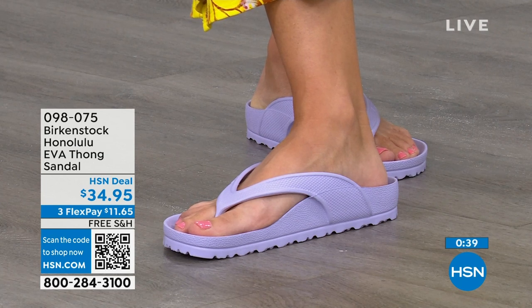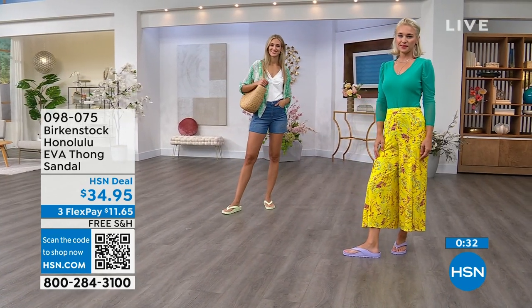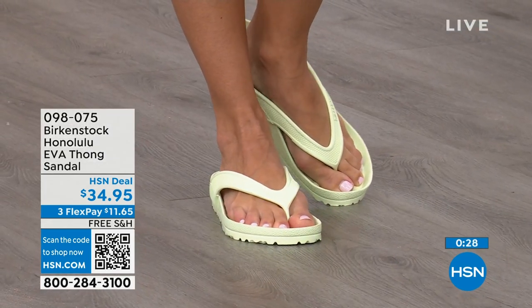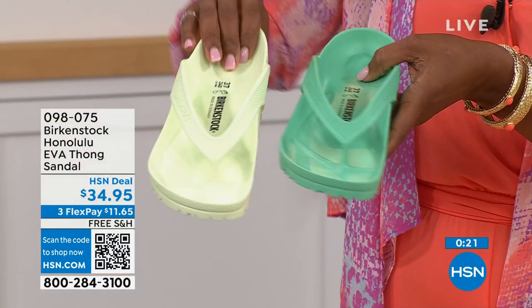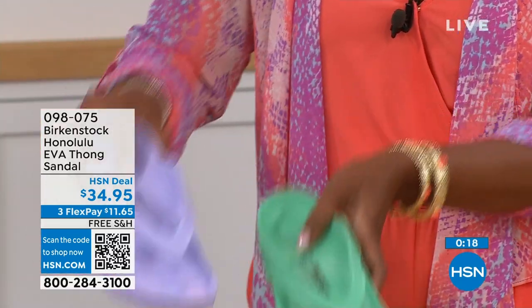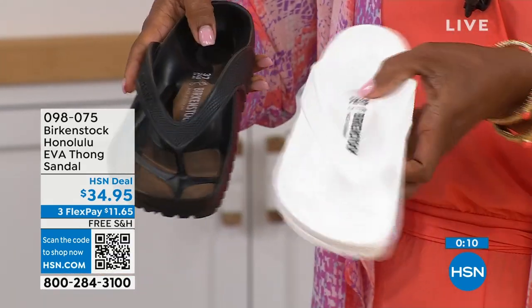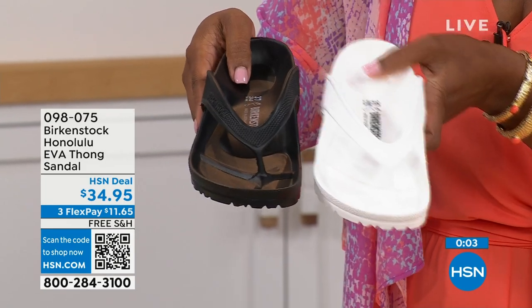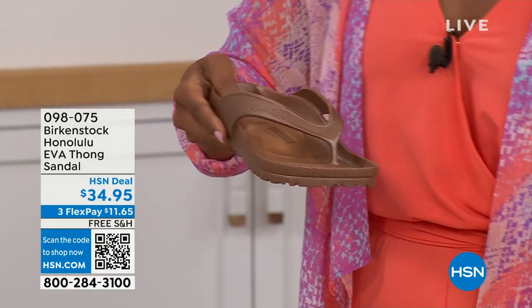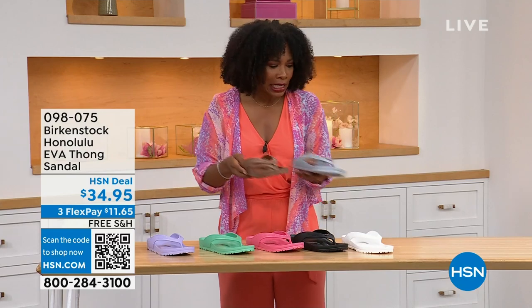Now the question is which colors? Lauren has on purple fog. Adriana has them in lime green. We've got black and white. There's jade green — if you want it brighter, go lime; if you want richer, go jade. This is the purple fog. I love the watermelon — it's kind of juicy. Black and white are your essentials — if the white gets dirty, just hose it off. We also have metallic copper and metallic silver. Item number 098-075, shipping is free.